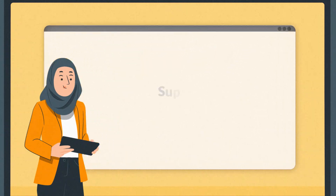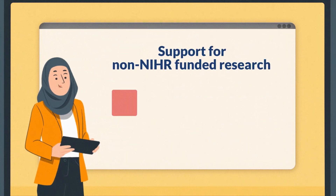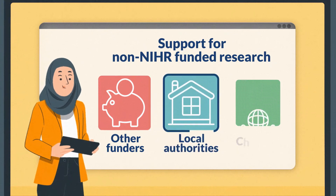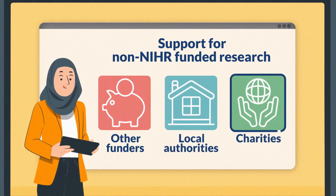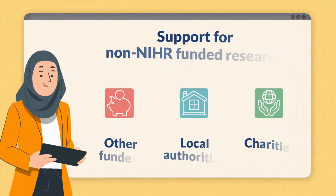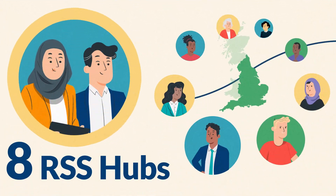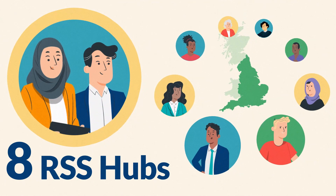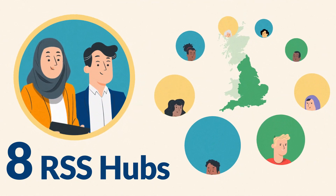The RSS can also provide support for non-NIHR funded research, such as through other funders, local authorities and charities, as long as this falls within the research remit of the NIHR. The service is delivered collaboratively by eight RSS hubs across the country and has access to a broad range of expertise.